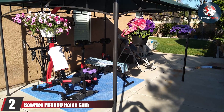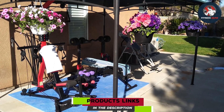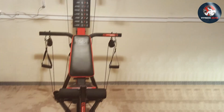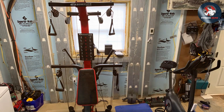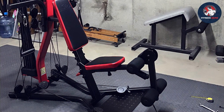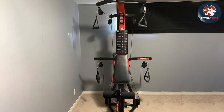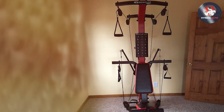Moving on to number two, the Bowflex PR3000 Home Gym takes home fitness to another level with its upgraded features and expanded exercise options. This gym offers more than 50 exercises, allowing users to target specific muscles or perform full-body workouts effectively. Similar to the PR1000, the PR3000 employs power rod technology for resistance, providing a maximum of 210 pounds, upgradable to 310 or 410 pounds for advanced users. What distinguishes the PR3000 is its no-change cable pulley system, enabling seamless transitions between exercises without the need to adjust cables, enhancing overall workout efficiency and minimizing interruptions.